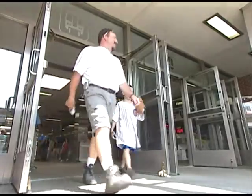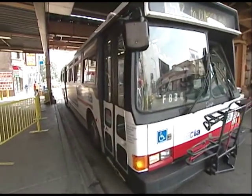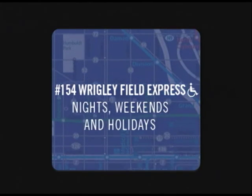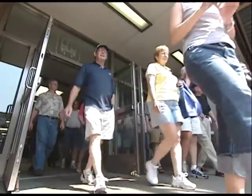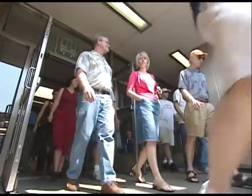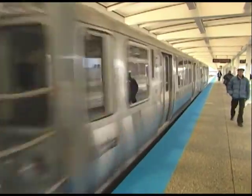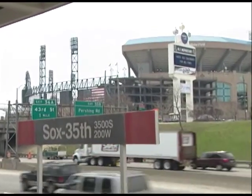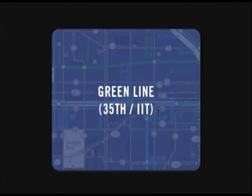Cubs fans headed to Wrigley Field can take the number 22 Clark bus or the number 152 Addison bus. For night, weekend, and holiday games, hop on bus number 154, the Wrigley Field Express from the DeVry parking lot. Or, if the rail system is more convenient, jump off at the Red Line's Addison stop — Wrigley Field is right next door. Rooting for the White Sox? Take the Red Line south to the 35th Street Sox station; U.S. Cellular Field is just a short walk west. You can also take the Green Line to the 35th IIT stop, then take a short walk or the number 35 35th Street bus heading west.